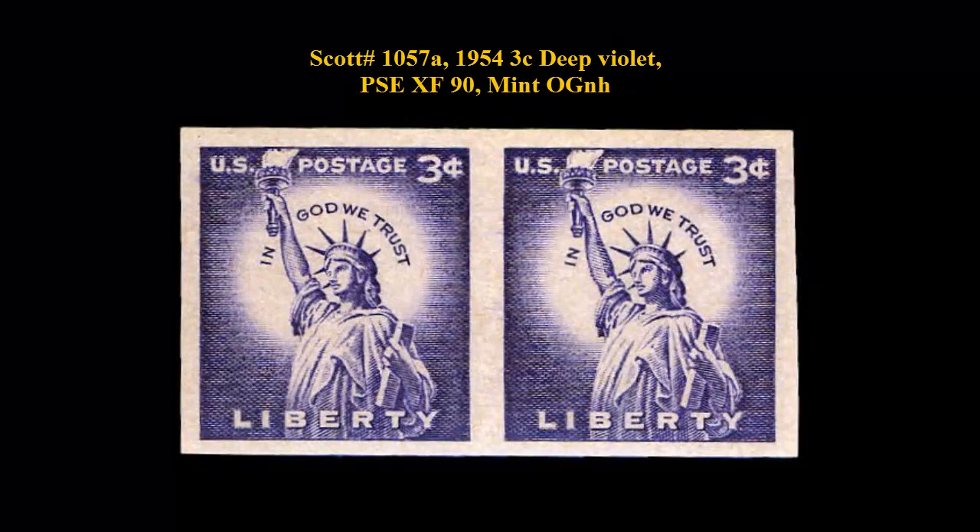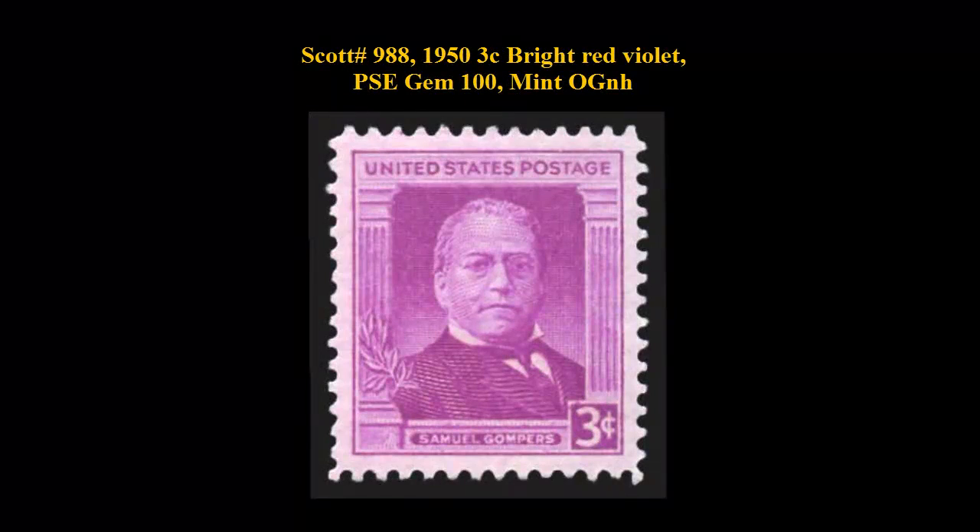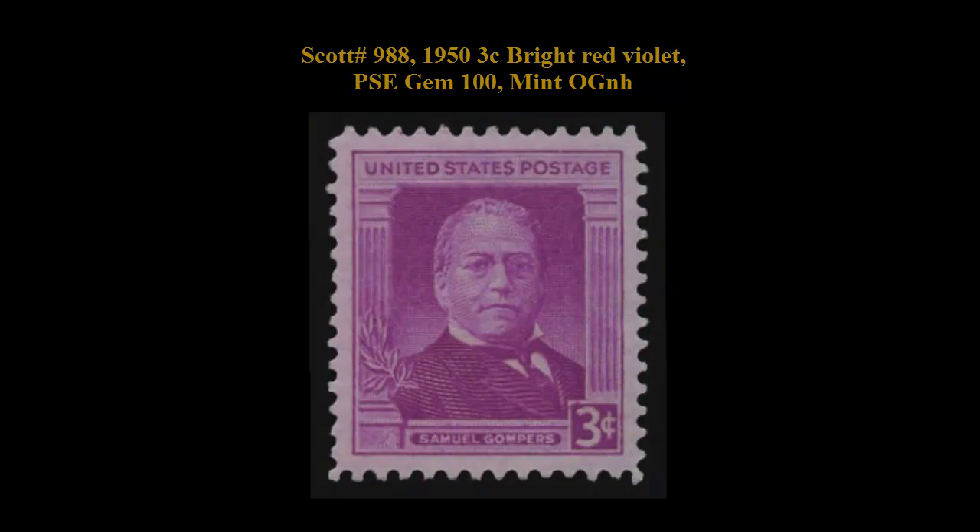Scott No. 1057A, 1954 3 Cent Deep Violet, PSE Extremely Fine 90, Mint Original Gum Never Hinged. Scott No. 988, 1953 Cent Bright Red Violet, PSE Gem 100, Mint Original Gum Never Hinged.